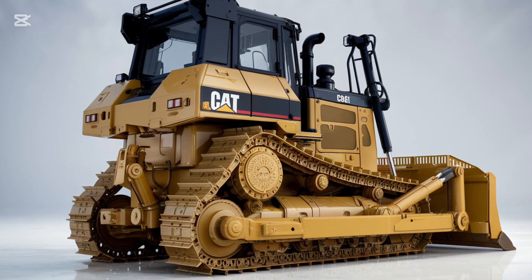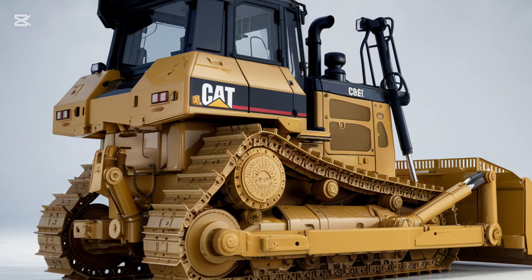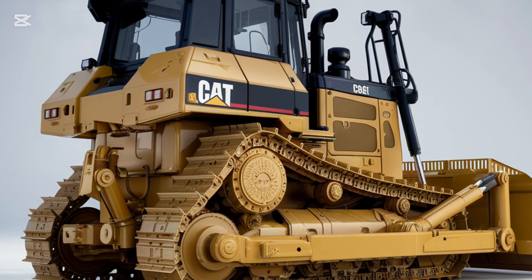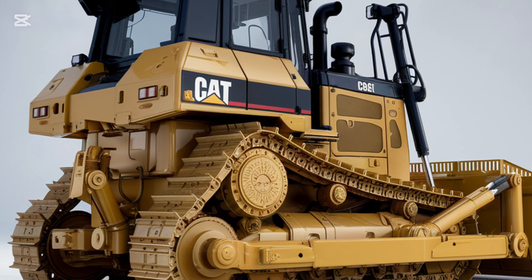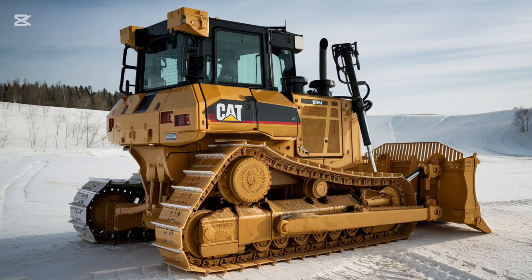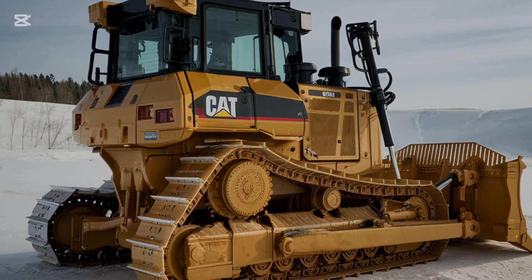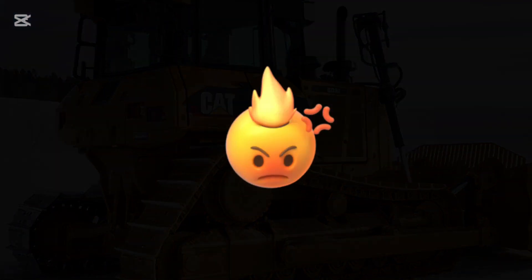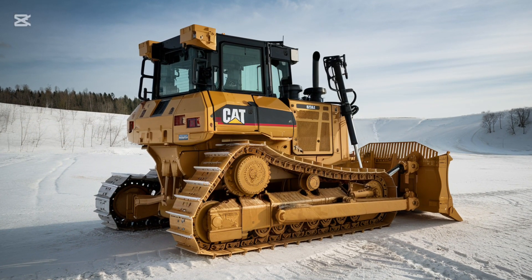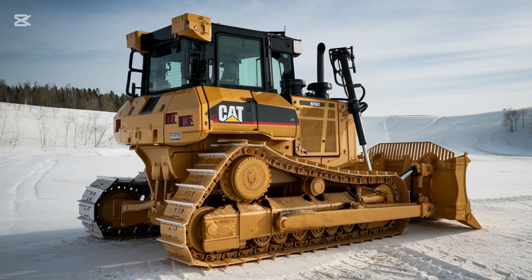Safety is another key feature of the 2025 Caterpillar D3 K2. The bulldozer is designed with several safety features that protect both the operator and those around them. The cab is equipped with ROPS (rollover protective structure) and FOPS (falling object protective structure), ensuring the operator is well protected in case of an accident. The machine also features an advanced lighting system, ensuring that work can continue even in low-light conditions.